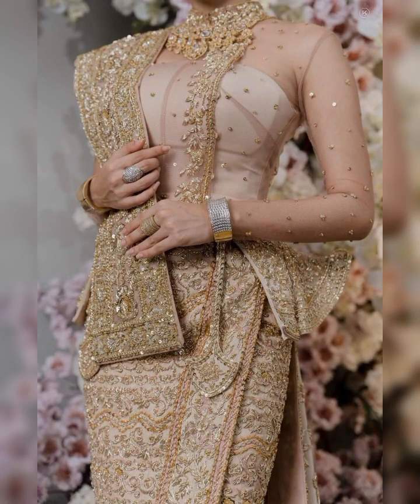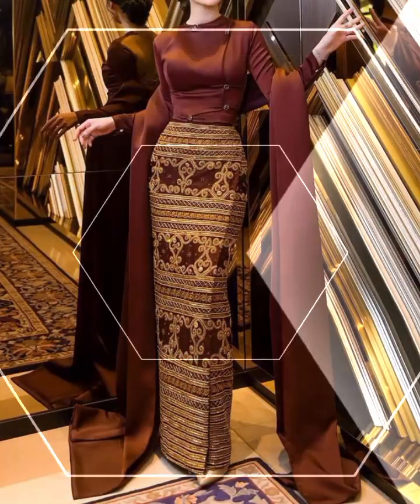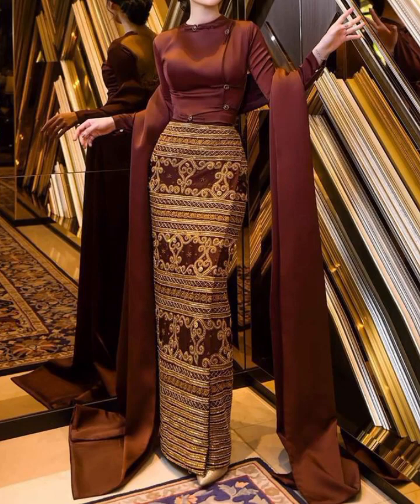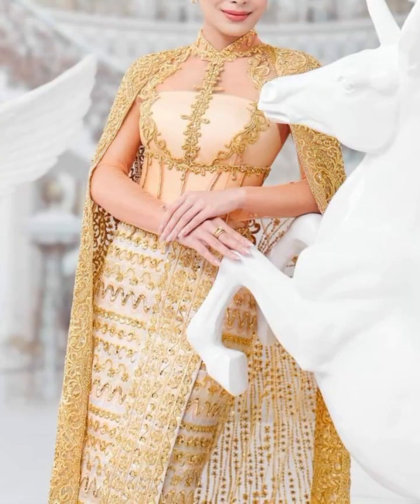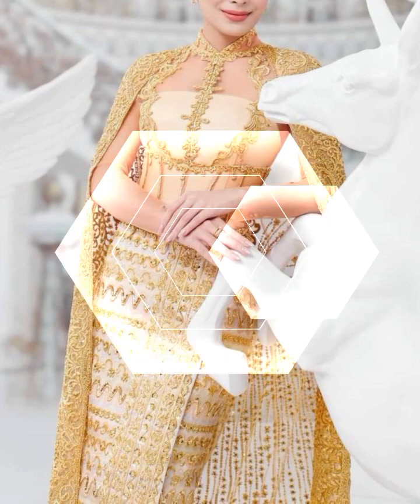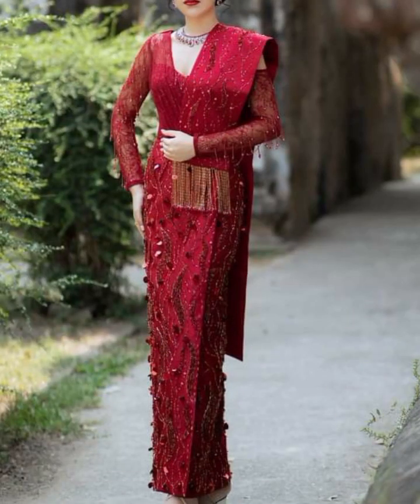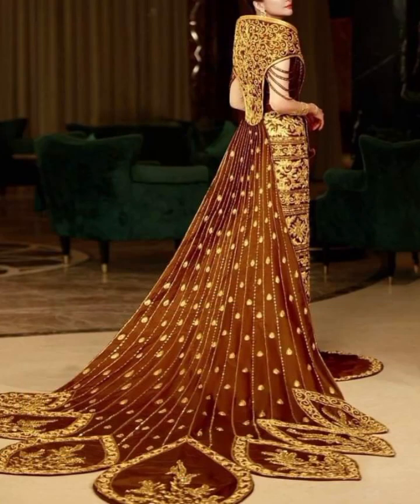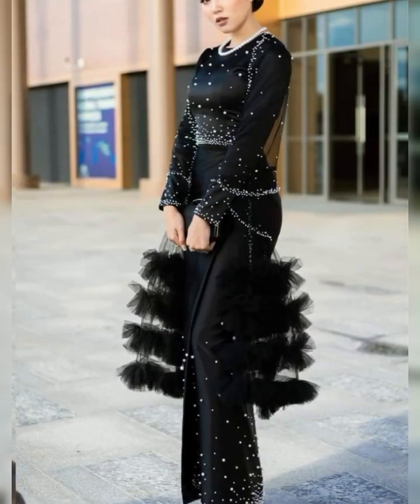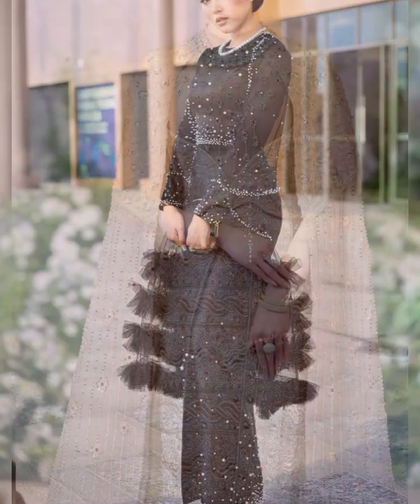To explore Myanmar dress collections, you can visit local markets, boutiques, or even check out online platforms. There you can find a wide variety of traditional clothing from lungis and htameins to beautifully crafted accessories like necklaces, bracelets, and earrings. By embracing Myanmar's traditional clothing, you not only appreciate its cultural significance but also contribute to the preservation of its heritage.